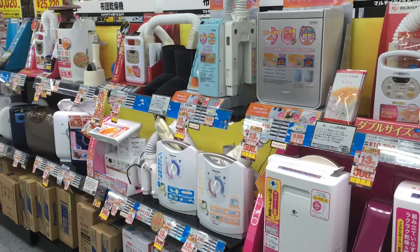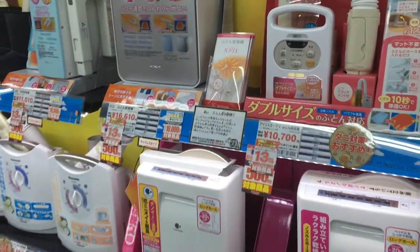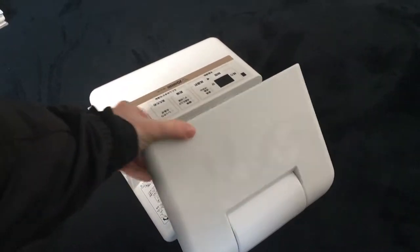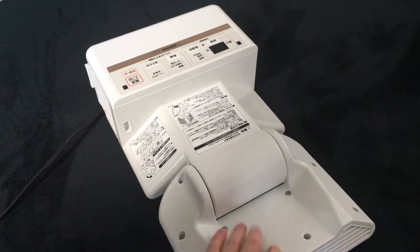Some have tubes, some don't, and others have attachments for drying shoes or boots as well. This device costs around $100 and is quite useful.